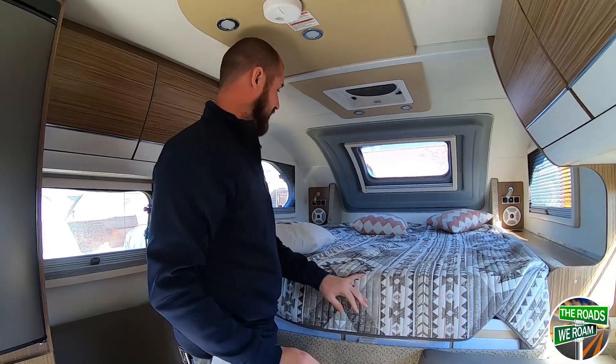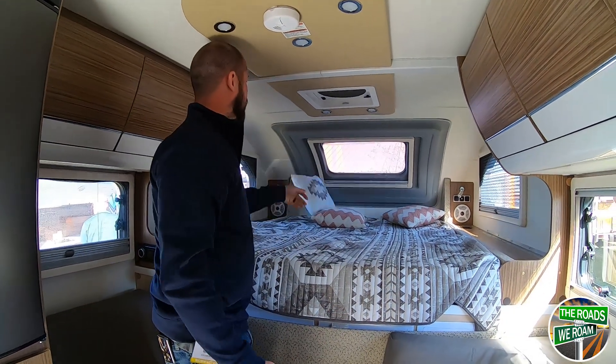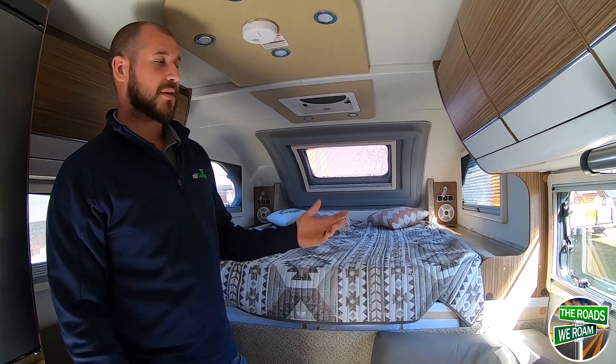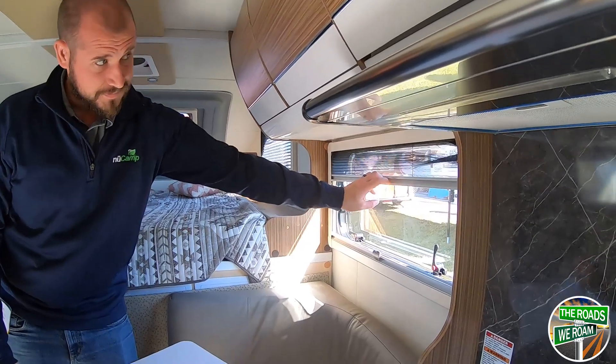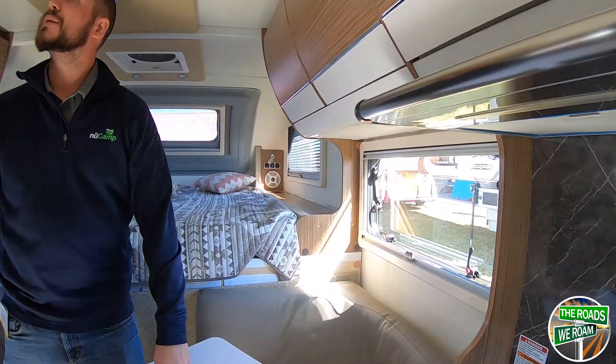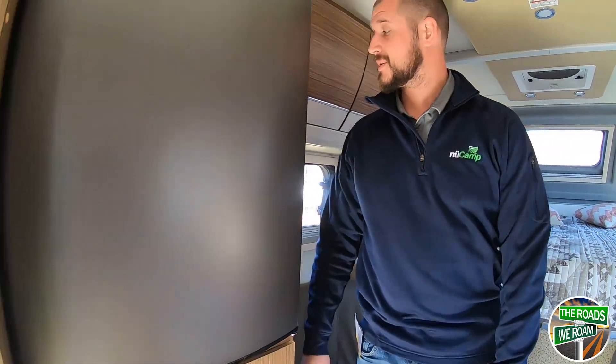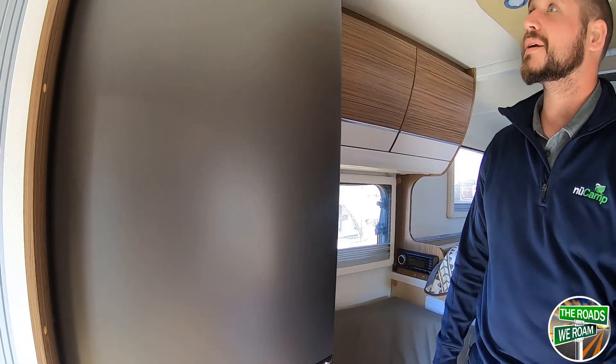There are still gonna be some things that are gonna change. But all your windows are gonna open minus the window over the bed. You're gonna have your two-way blinds on all of those. There's a fantastic fan — if you don't want an AC unit, you can still get some air movement in here and save some weight. An AC unit is gonna add a lot of weight if you decide to have it.